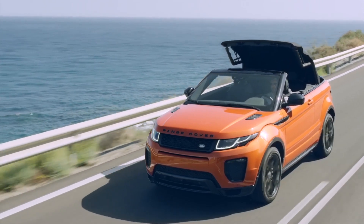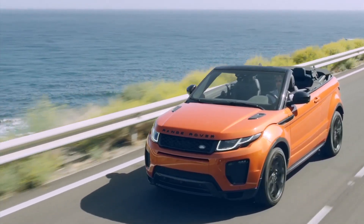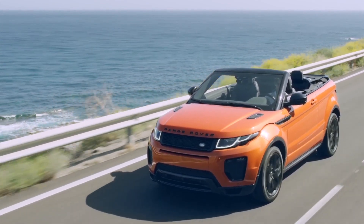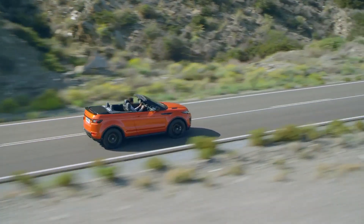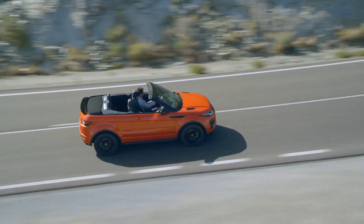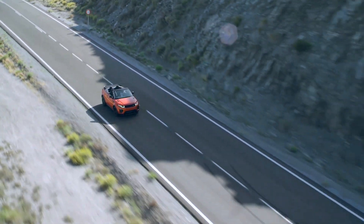Land Rover has managed to keep the shape of the Evoque with the roof up, and it doesn't lose any of its tough look with the roof down. It comes with a price tag suitable for what Land Rover is calling the world's first luxury convertible SUV, starting from £47,500 — £5,200 more than the hardtop.